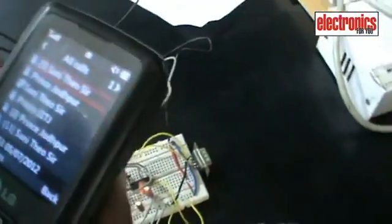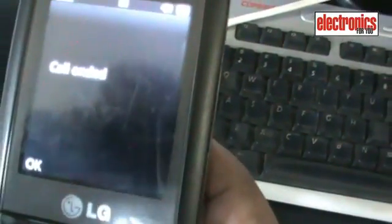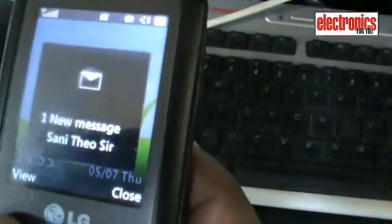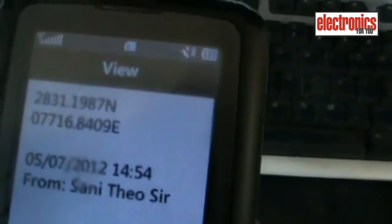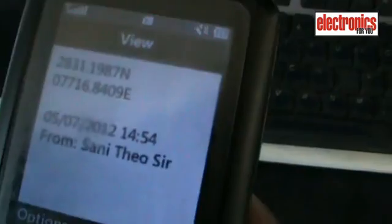I will show you a quick demo. I am calling the number of the owner of the SIM. The call will be disconnected automatically, and the message will soon be sent to me. Here is the message — you can clearly see the latitudes and longitudes in their respective format. This is how a GPS vehicle tracker works.